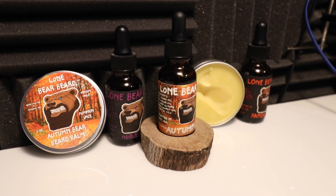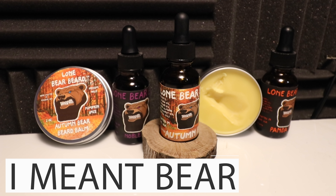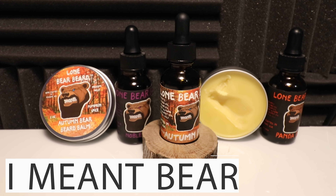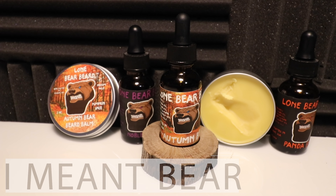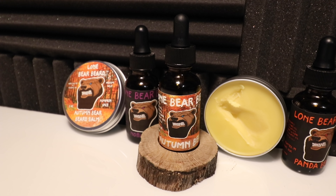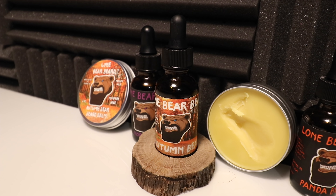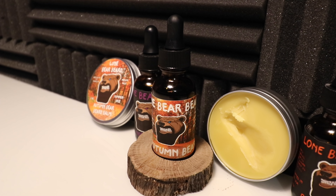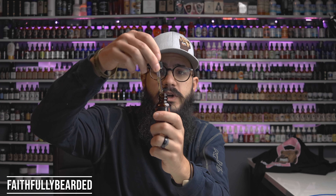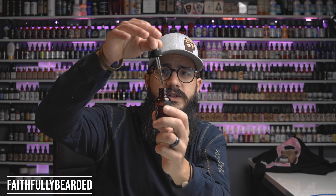When we look at their oils, we have this amazing panda on the front of their labels. These labels are not waterproof — they're kind of flat, paper-ish labels. On their carrier oils, you have jojoba oil, argan oil, organic sweet almond oil, and organic coconut oil, and then they use essential oils as well. When we take a look at the oil itself, you have your classic dripper amber bottle. It's a lighter, thinner oil.